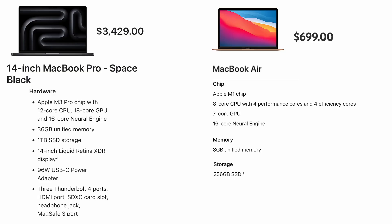We decided to go with the 14-inch MacBook Pro with the M3 Pro chip with 12-core CPU and 18-core GPU, 36GB of RAM, a terabyte SSD for storage, and a 96W USB-C power adapter. The price before tax was $3,400.